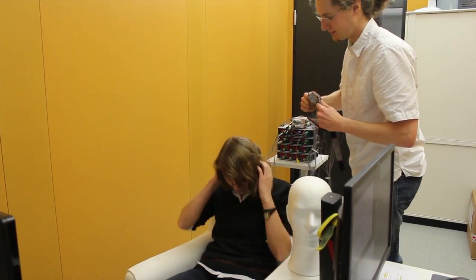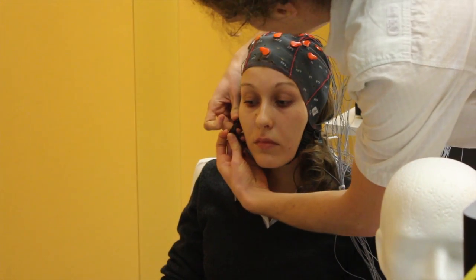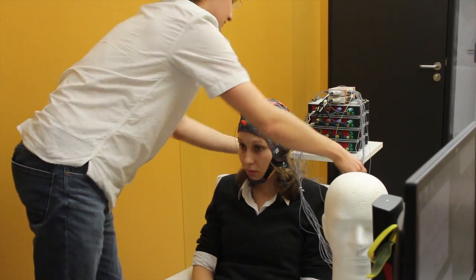32 metal contacts absorb extremely weak signals from the scalp surface, which stem from electric brain activity. This measuring technique, electroencephalography, has been in use for 90 years, mostly for medical diagnosis.